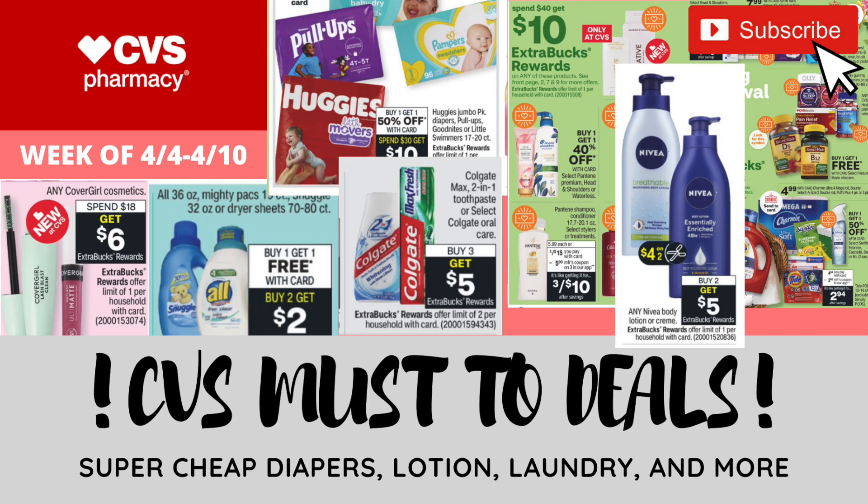Hey guys, it's Couponiboy. Welcome back to it. Today I have my serious must-do deals for the week of April 4th through April 10th. We have some awesome deals this week, so I can't wait for this week.